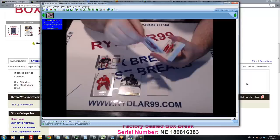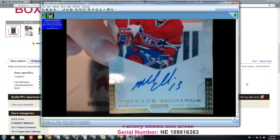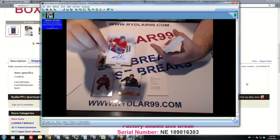For the Montreal Kings we have a private signings card — Michael Camilleri. CAM is the code on the back.